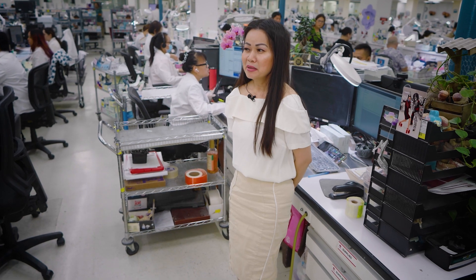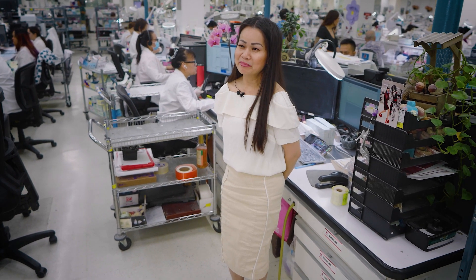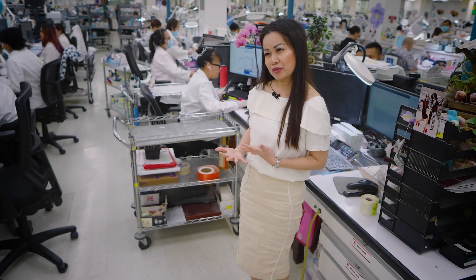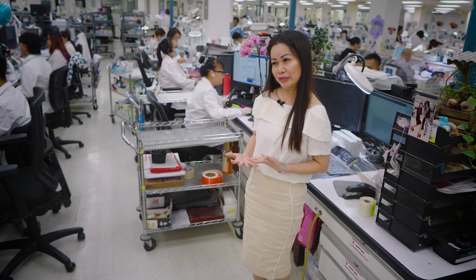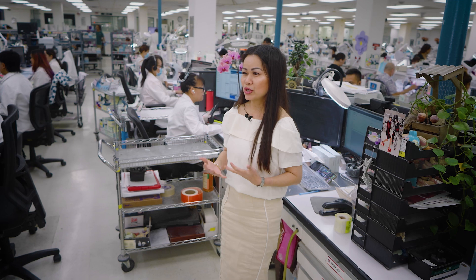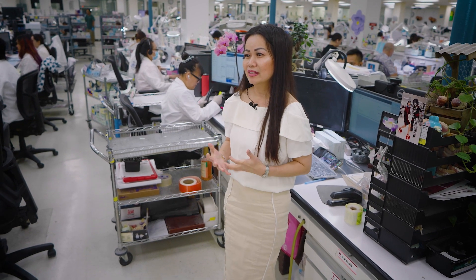My name is Brenda Nguyen and I've been with Glidewell since 1999. I was a scheduler, then I became a technician, then a supervisor, and then I got promoted to manager. I specialize in all the flexible partials — Valplast, TCS, DuraFlex, Reflex, and Flipper, and some metal partials. Anything to do with partials, I'm passionate about it.